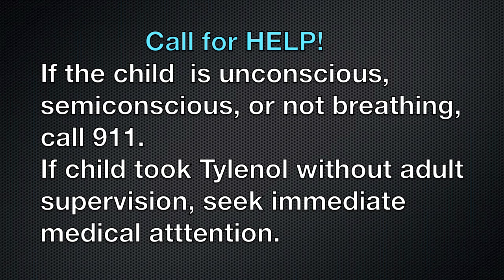Go to the hospital's emergency department if the poison control center tells you to go, or if the person suspected to have taken an overdose of acetaminophen is unconscious or semi-conscious, or not breathing — call 911 immediately. If a child took acetaminophen without adult supervision and may have taken an overdose, seek immediate medical attention.